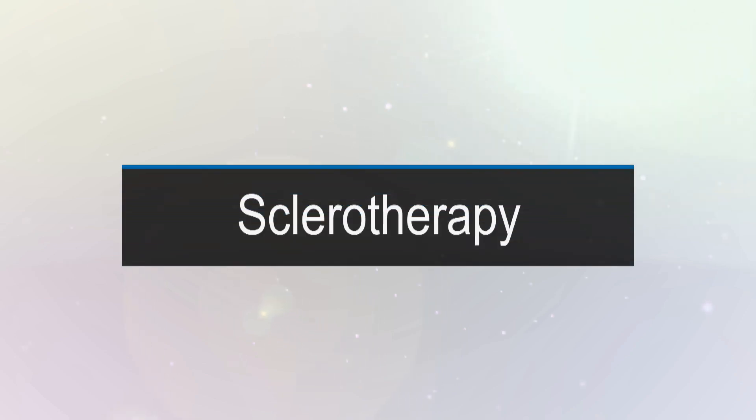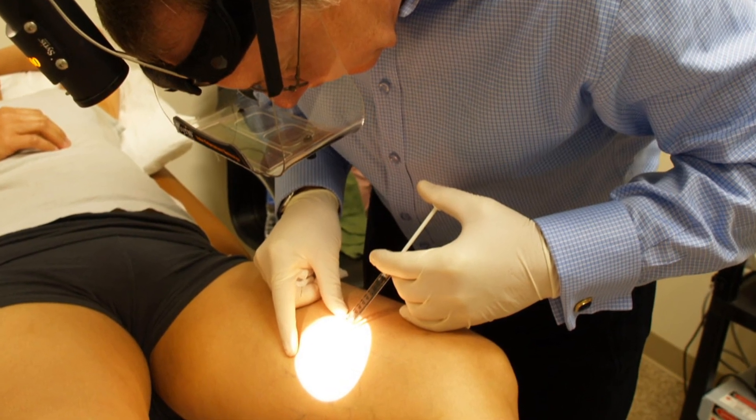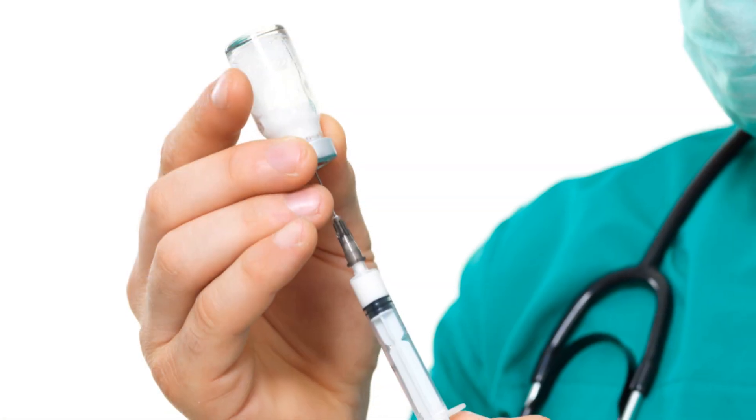When we talk about sclerotherapy, it has changed quite a bit over the last 10 to 15 years. Originally, it really referenced injecting spider veins — the little red threads you see on the skin — with a salt solution that would inflame them, close them, and make them go away. But that has evolved considerably with the use of new medications.